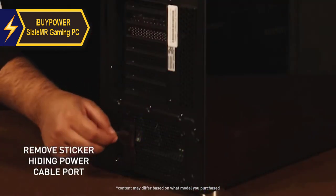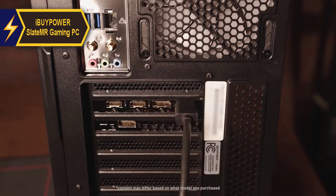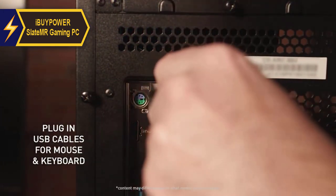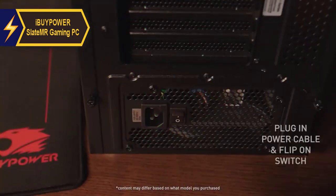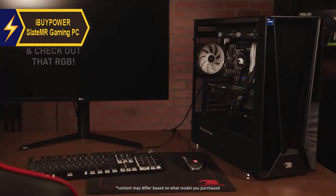The Core i3-8100 3.6GHz processor may be the slowest in this lineup, but it performs admirably for general tasks, handling everyday computing with ease and running less demanding applications or games without issues. In most standard gaming rigs, this CPU would be an optimal choice.